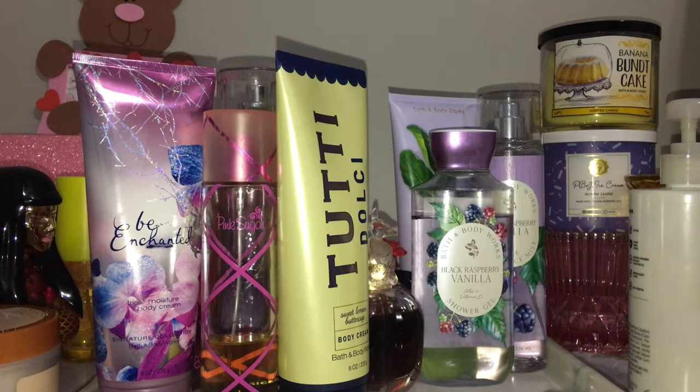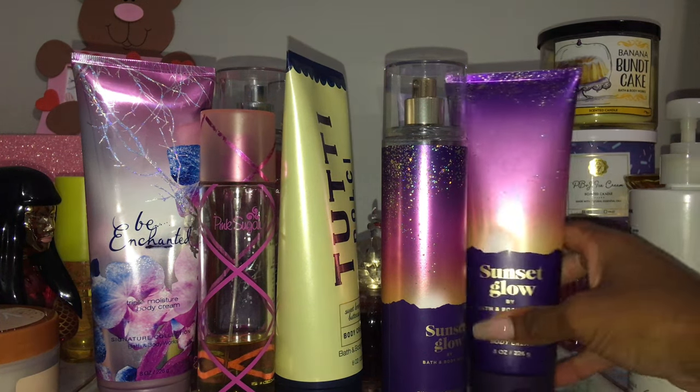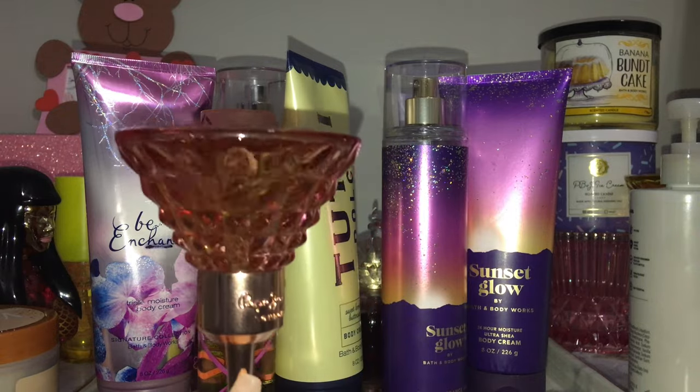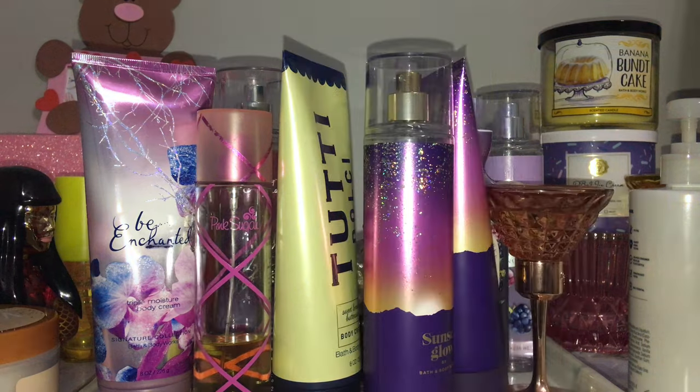Sunset Glow is also coming onto the tray. It's a really nice transitional fall scent — I always overlook it but not this year. It smells so good, especially that cherry seltzer note. I'll be mixing it with my Pepe Jeans London. I know you guys voted for Coach Dream Sunset, but I wore the Pepe Jeans London and Sunset Glow combination and it is perfect. Pepe Jeans London is like vodka, almond, marshmallow, and vanilla — different notes, but they are fire together.